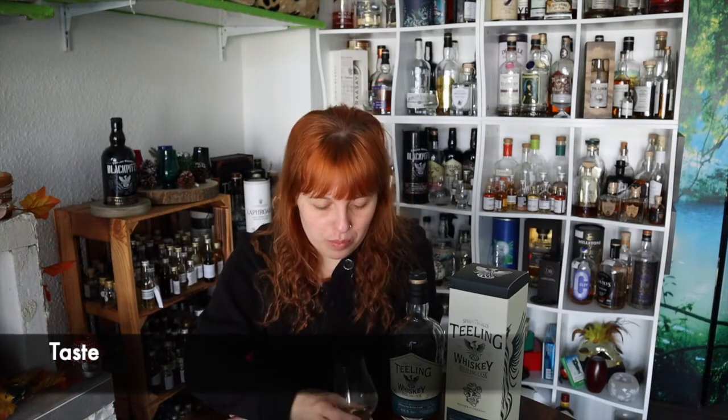The nose is quite promising. Sláinte, guys! It's nice and fresh in the mouth as well — you really have a nice mouth feel. The alcohol is very integrated both in nose and taste.